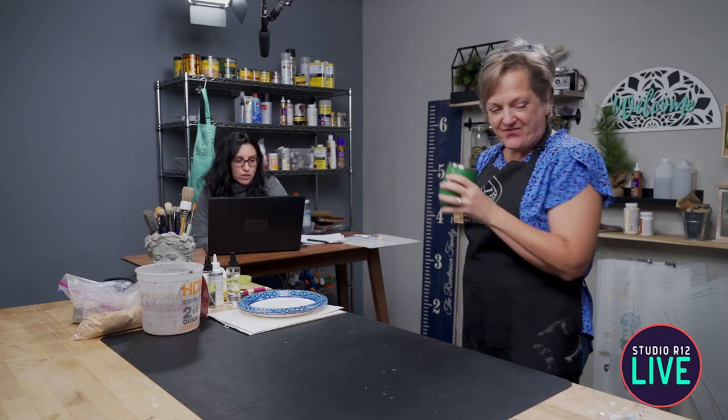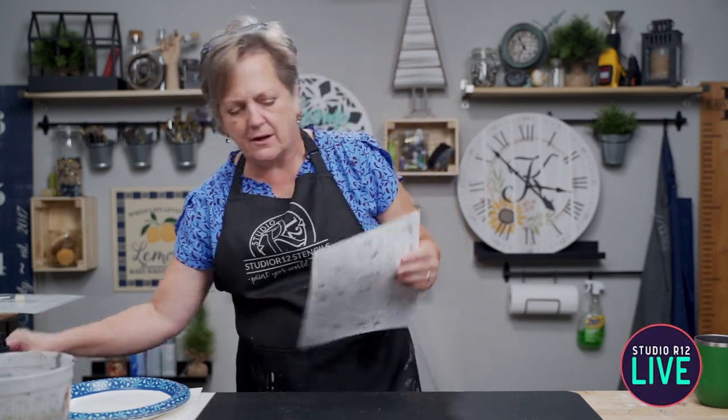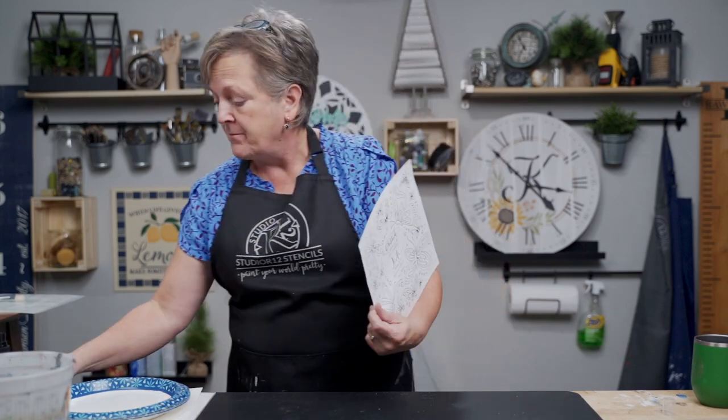Becky asked if chalk tracing paper can work in place of graphite paper — absolutely. Graphite paper really does mark up your surface quite a bit, and when you erase it, it can smudge. The chalk technique is perfect. You can also just scribble chalk on the back of your tracing paper directly where the lines are and use that as your transfer surface.